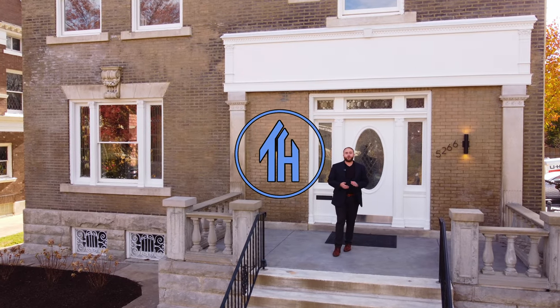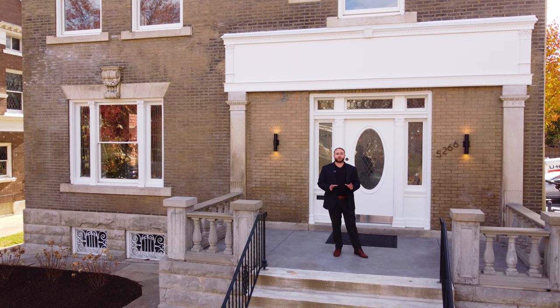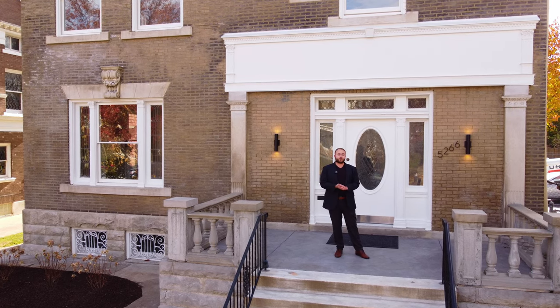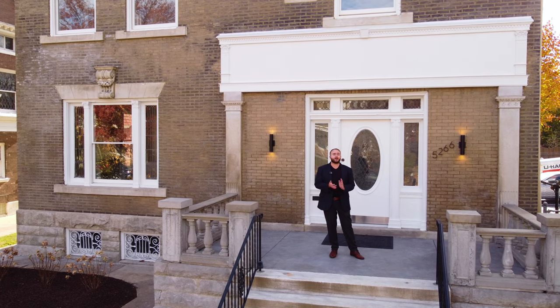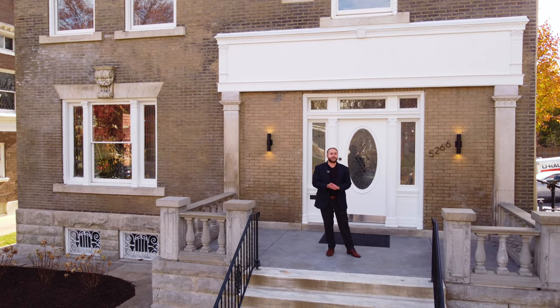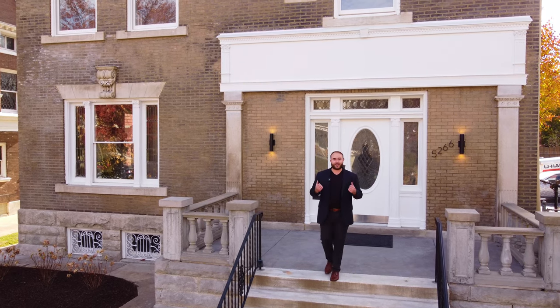Hi everyone, my name is Ken. Welcome to This House. Today we are in the Central West End neighborhood of St. Louis, Missouri, exploring an American foursquare house that was built in 1899. This house boasts a ton of historic and period details that we're about to see. First, let's take a look around outside and then we'll go explore it.